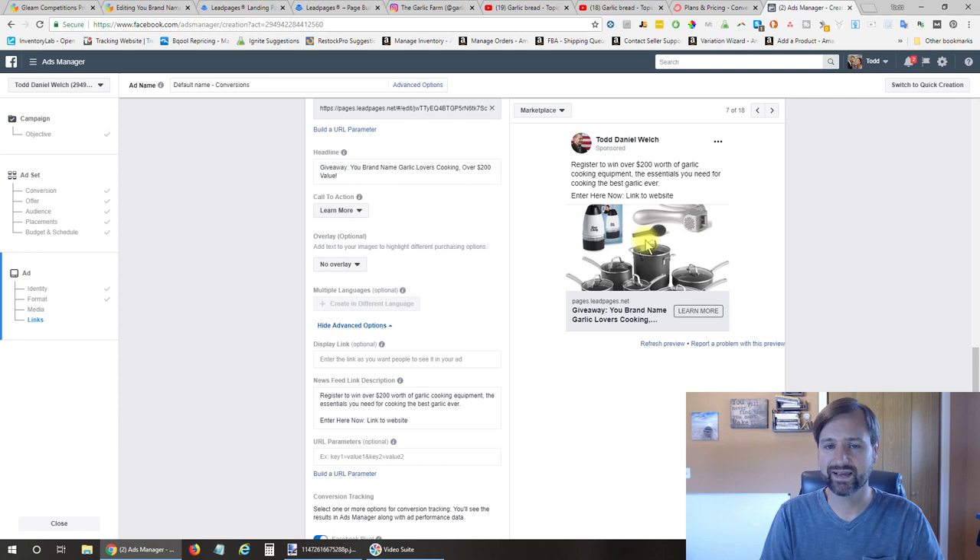Facebook does not like text in the image, so make sure you're not typing 'giveaway' or anything like that on the image—that'll decrease your results. Really just put a picture of the products you're giving away, which will pique people's interest, and then in the text you have the information about the giveaway to get people to click.